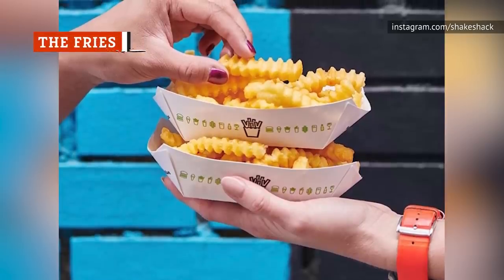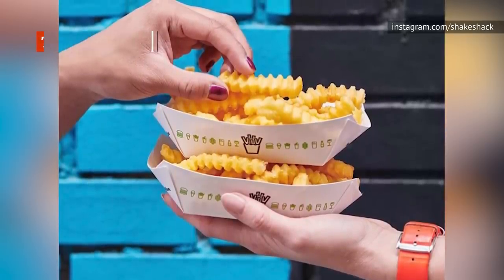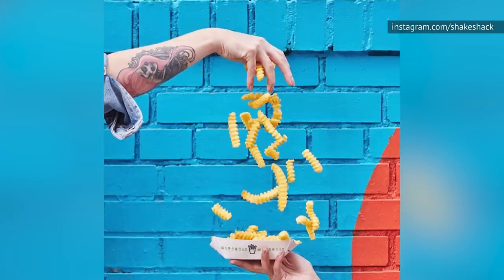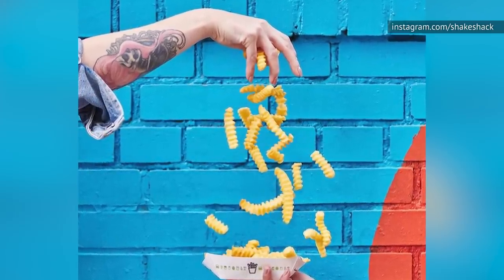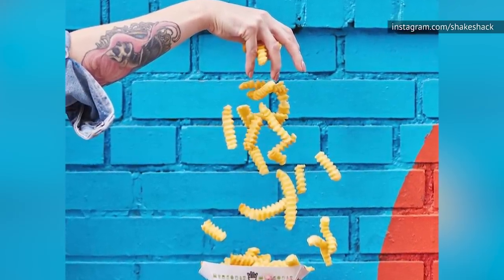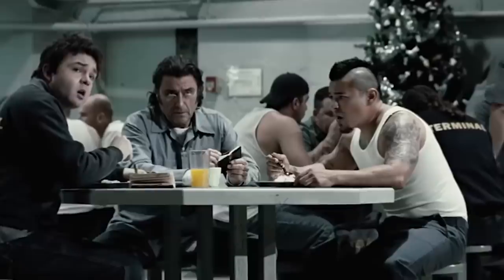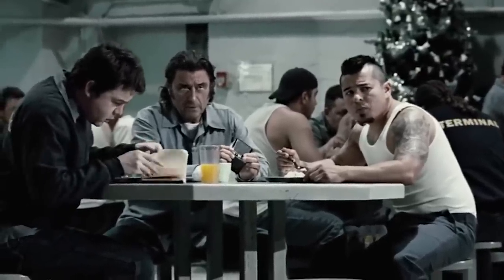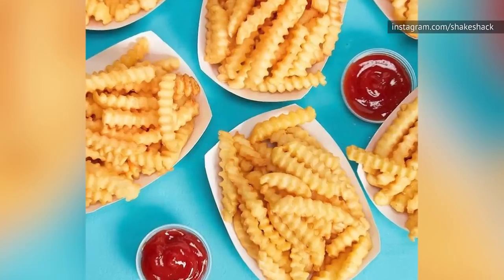The crinkle-cut fries at Shake Shack are a riddle wrapped in an enigma that is then deep-fried. Many people love their fries, but just as many people despise them. Shake Shack's fries just can't be trusted — depending on the location, time of day, and sheer random luck, you'll either get perfectly crisp fries or fries that are completely soggy. The best way to describe them is to think of those crinkle-cut fries you had in elementary school — they're basically a slightly improved version of those school fries.